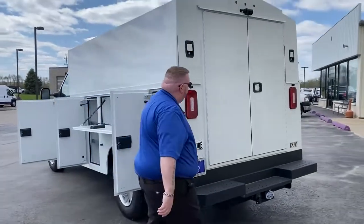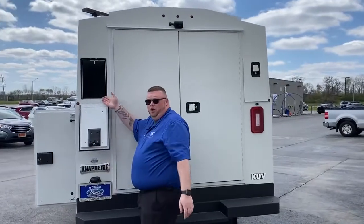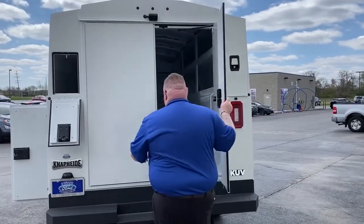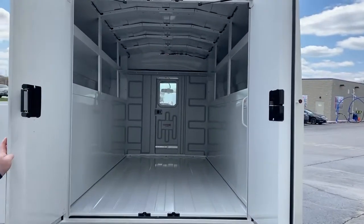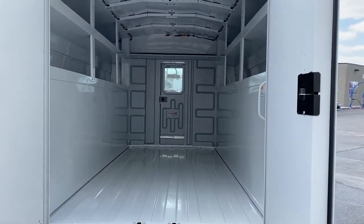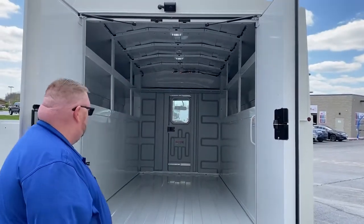Now let's go to the back here. We have this door right here — it's for all your conduit or anything that you have long. You can store it on the side here. And then on the interior, this is a 12-foot box from Napa Heights. We have a bulkhead with a window, and we also have LED lights for all your cargo needs.